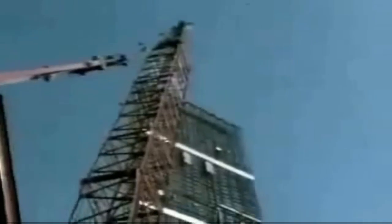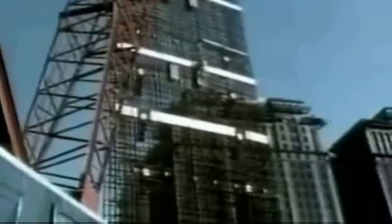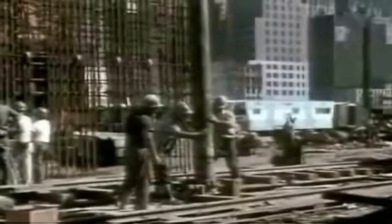As each section was completed, 25-ton cages of metal reinforcement rods were lowered into the slurry-filled trench. With the cage in place, concrete was poured in. Since the concrete had a greater density than the slurry, the slurry was forced up out of the trench and could be used for the next section. In this way, an underground wall was built completely sealing the site.